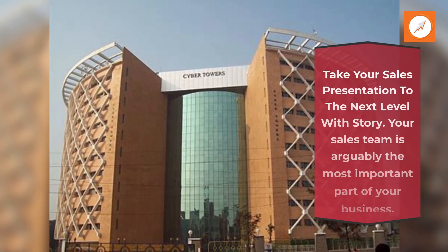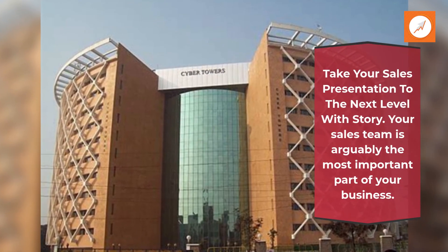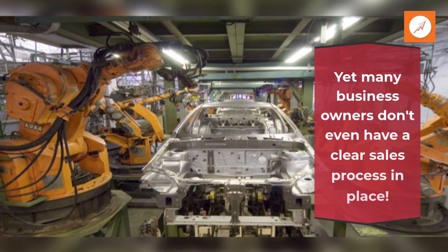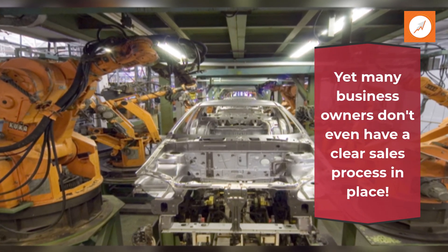Take your sales presentation to the next level with Story. Your sales team is arguably the most important part of your business, yet many business owners don't even have a clear sales process in place. If you enjoy reading, check out The Forgotten Fundamentals of Marketing: The Golden Toilet by Steve Brown, available today on Amazon.